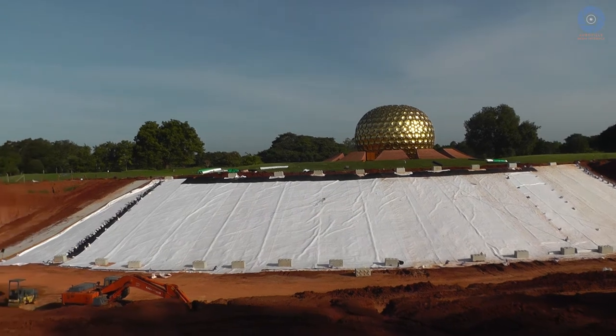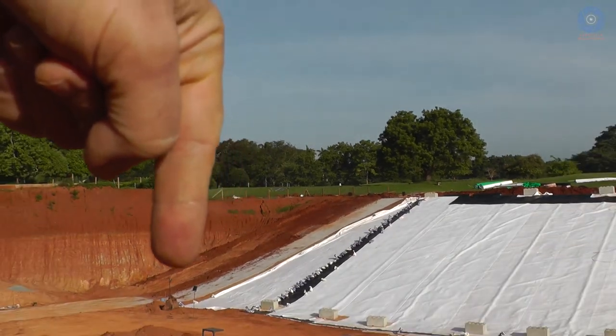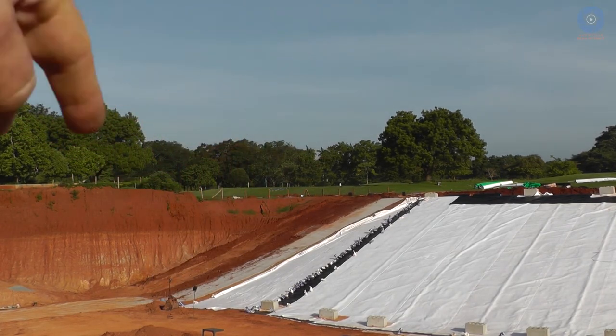I want to show you something. If I move the camera here on the left, you can see that the concrete base is basically done. It's right here, this little grey strip, and so they're going to put the liner over there very soon, probably today.